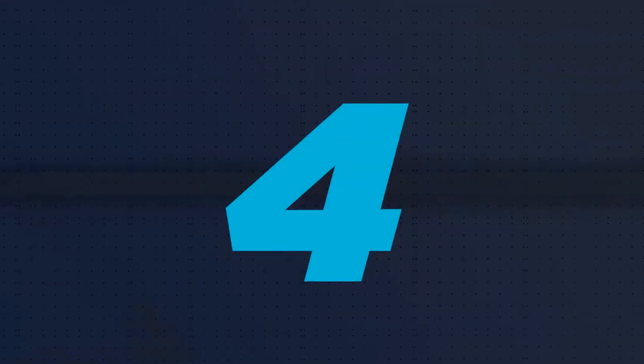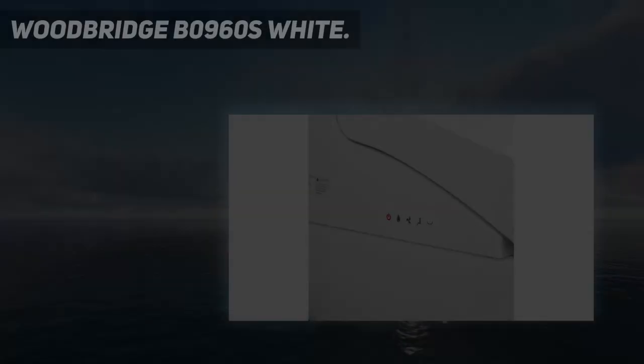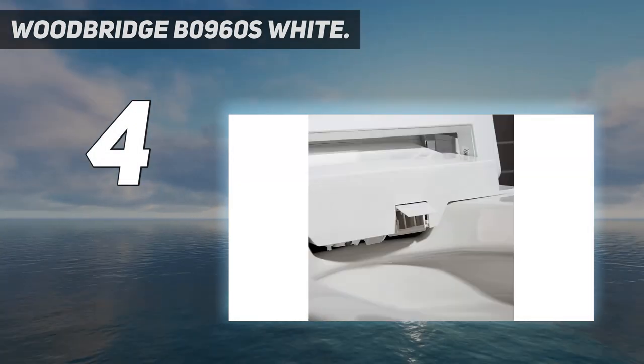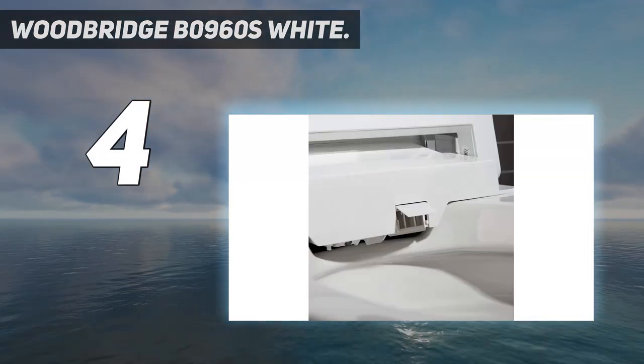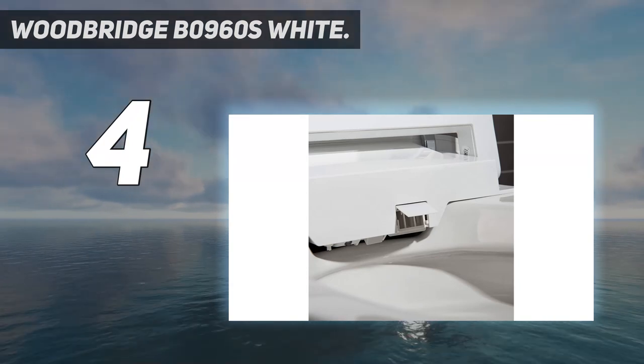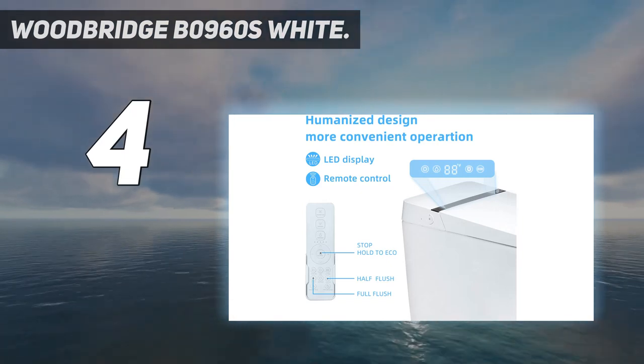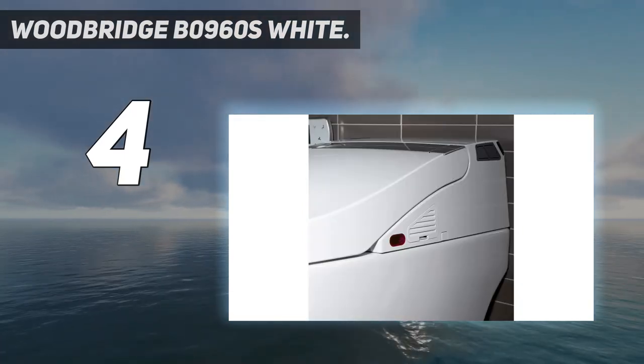Coming in at number 4: the Woodbridge B0960S White. You'd be forgiven if you mistook this toilet-slash-bidet combination for something out of a science fiction movie. When you approach it, the lid automatically opens, welcoming you aboard. The automation doesn't stop there.